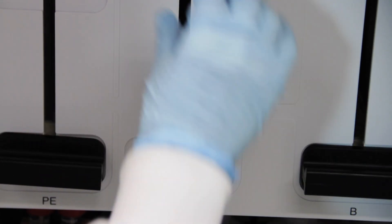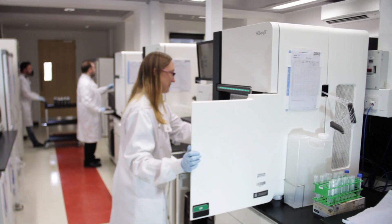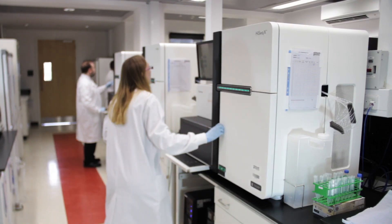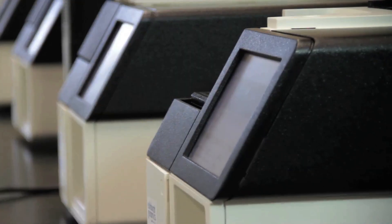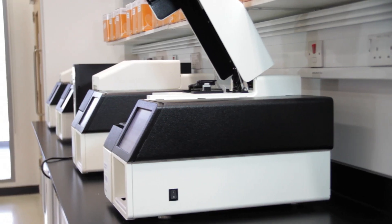Here at the Roslin Institute we are of course famous for agricultural genomics and the creation of Dolly the Sheep. When the university decided to invest in a HiSeqX platform, we decided to locate it here because of the excellent facilities, the connectability, and the way in which we could connect agricultural and human genomics.